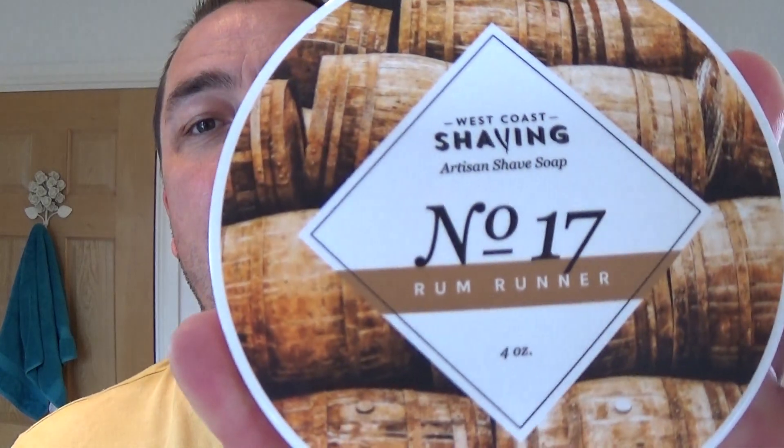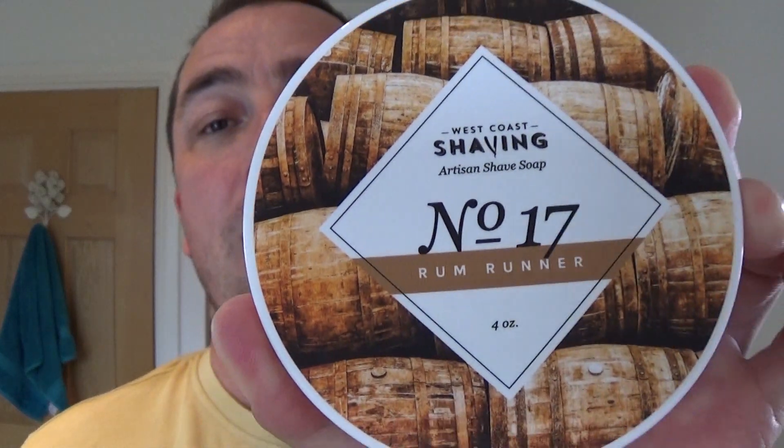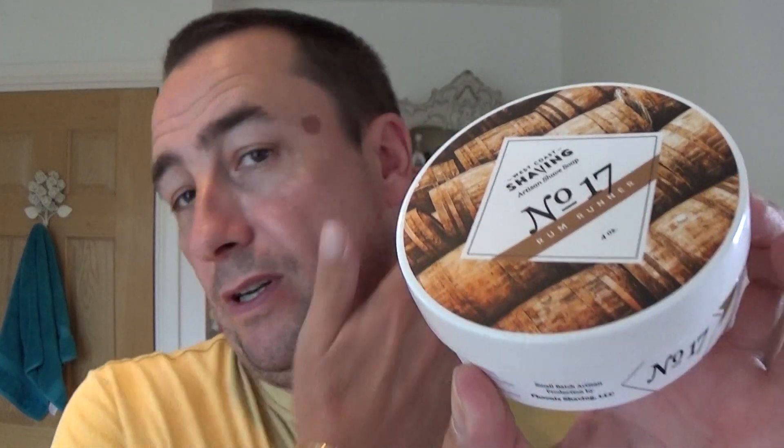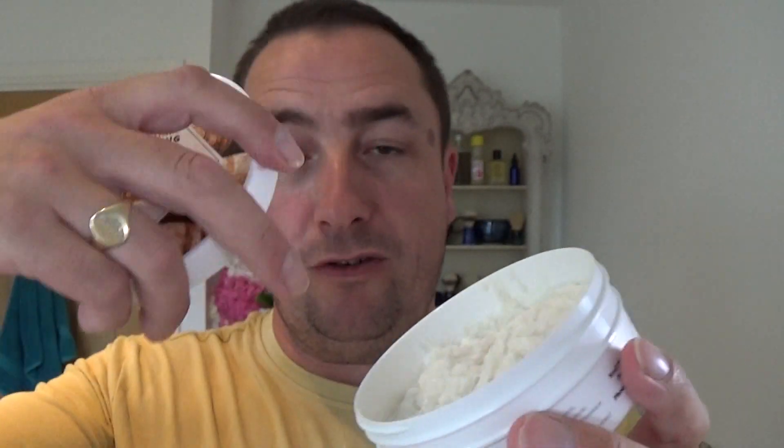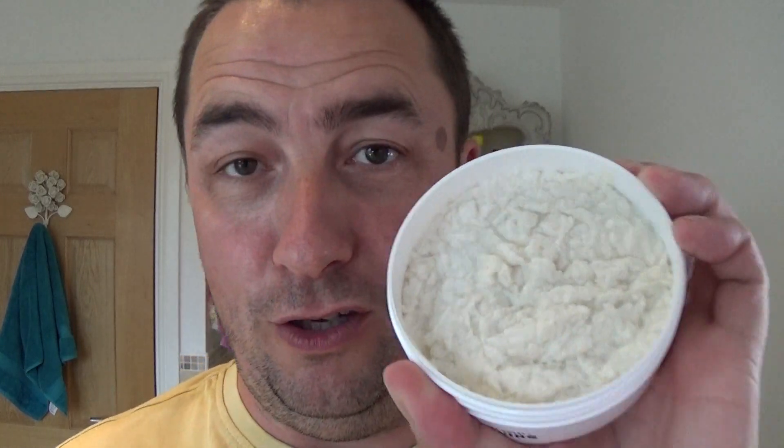It's this one — number 17, Rum Runner, 4 ounces. Now the tubs have changed. I think they must have had some feedback so they've changed the tub slightly — bigger mouth, and hopefully when you're creating a lather in this tub, keeps it more in the tub. May not happen with me though. Another nice thing I've noticed — it said it's a thirsty soap, it likes water, so don't be stingy. So that's good, once you know, that's fine.